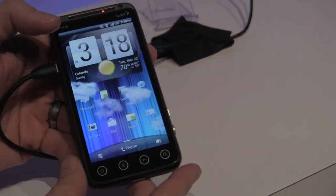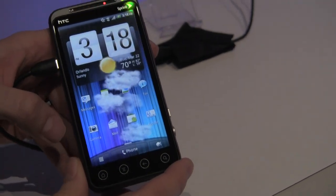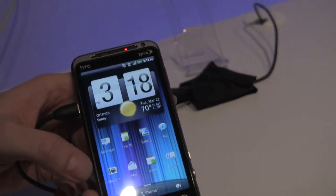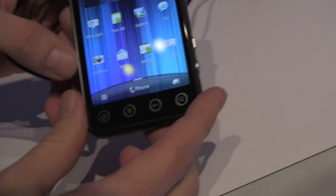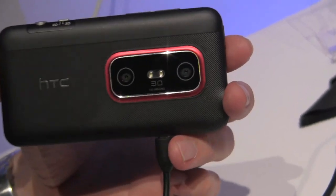A couple aspects about it are the processor — it's a 1.2 GHz dual core Snapdragon. It also has twin 5 megapixel cameras on the back.